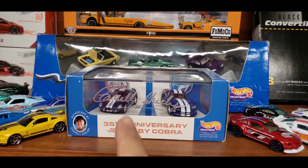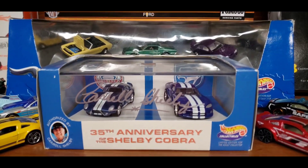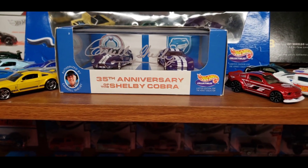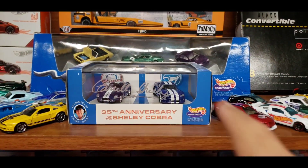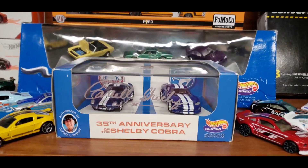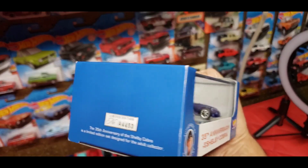Funny story: when my brother put the bid online for this box, the owner had said that the Shelby was missing from the set and it was only the Viper — and he only told him that after my brother won the bid and it was being sent. He told him, 'Hey, sorry, I didn't realize the car wasn't in the box.' So my brother ordered me a second box so I could put the Shelby from this one into that one and have a complete set with the signature. Turns out it actually had the Shelby in there, so he ordered me the second one pretty much for no reason — but it's still really, really sweet.